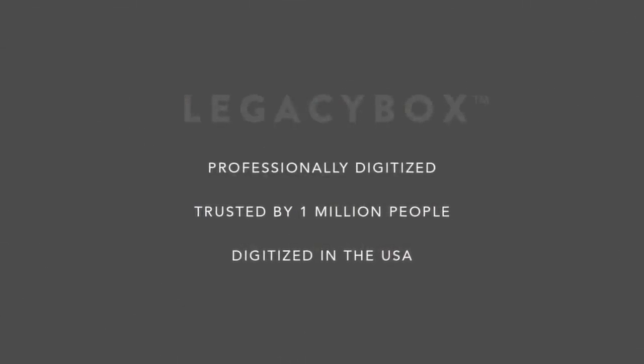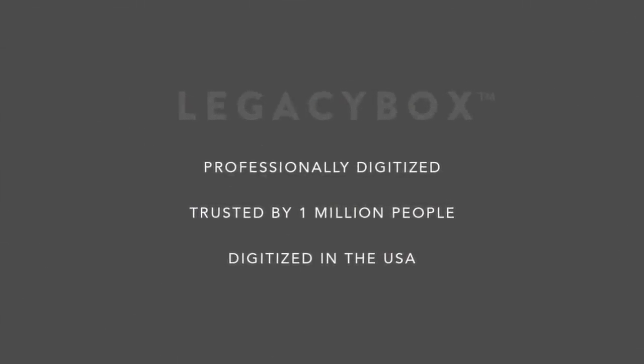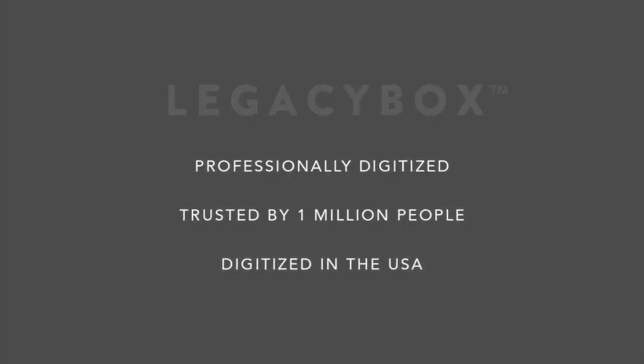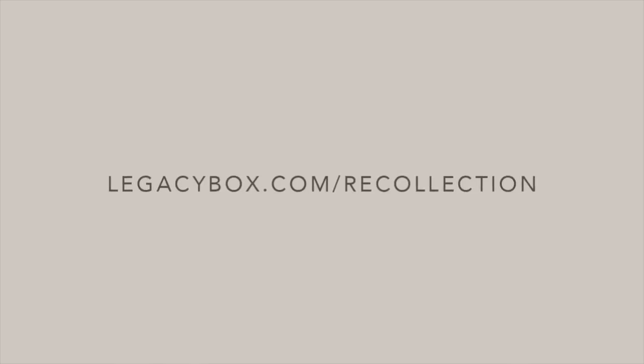Not only is Legacy Box trusted by over 1 million people, but it's professionally digitized right here in the USA. Get started preserving your past today. Go to LegacyBox.com/Recollection to get an incredible 55% off. Buy today to take advantage of this exclusive offer, and send in your memories when you're ready. Go to LegacyBox.com/Recollection to save 55% while supplies last.